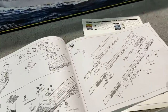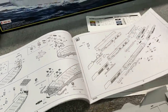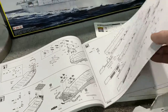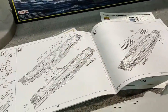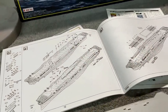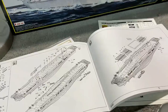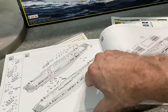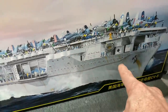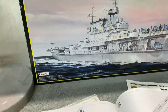The degaussing cable carried an electric charge — basically reverse polarity — so that if the ship encountered any magnetic mines in the water, they wouldn't stick to the ship. It created an electric field around the hull that would repel these mines. You can see it depicted right on the box art, running all the way down and around both sides of the hull.